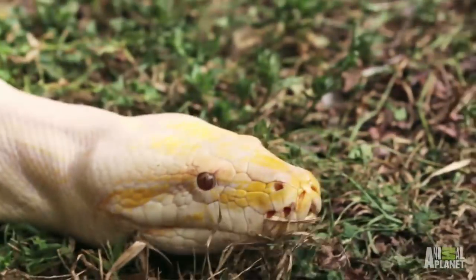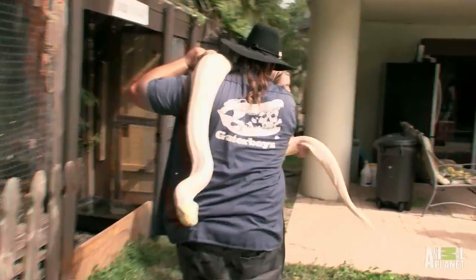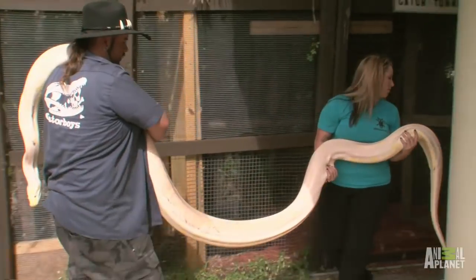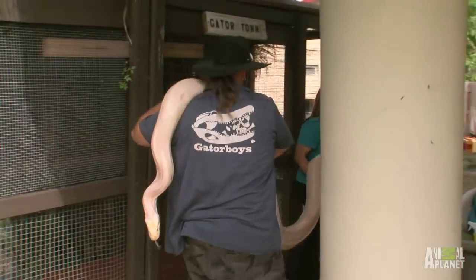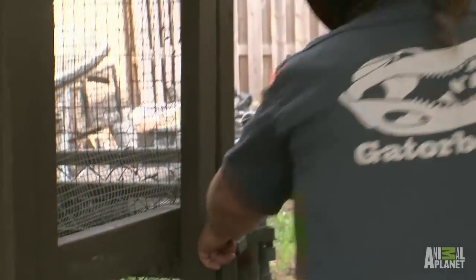Whew. The albino Burmese python is a good snake to start off with. It gave Sarah a little bit of time to get acclimated to working with the snakes. Helping Jimmy with the big python scared the heck out of me. I just hope I can get through the rest of the inventory without freaking out.